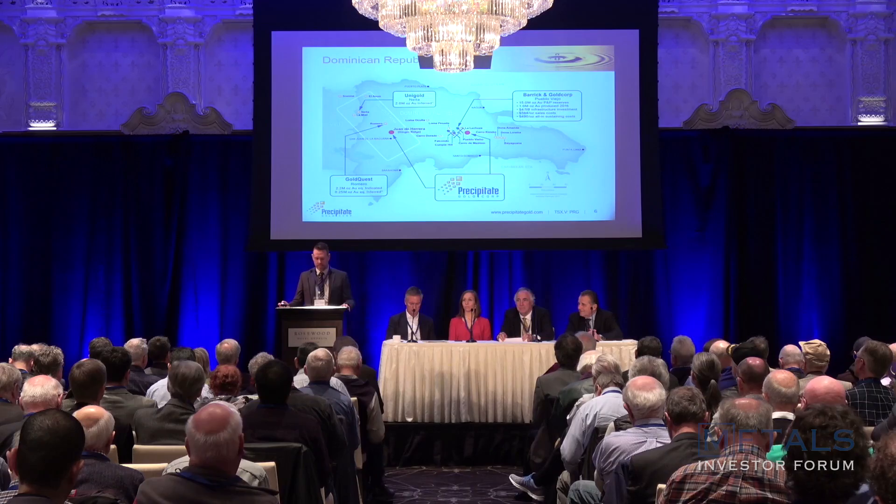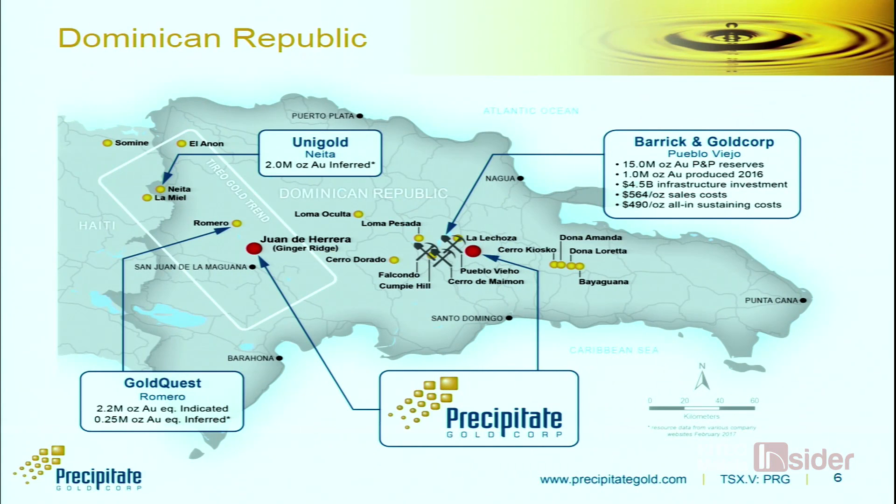The Dominican Republic is not a familiar jurisdiction for many people, but it is very well endowed in minerals with a lot of gold, silver, and base metal history. Barrick and Goldcorp are currently operating one of the biggest gold mines in the world there — about 20 million ounces of gold and 100 million ounces of silver at Pueblo Viejo, representing about 2.5% of the country's GDP. The country understands the benefits of mining and has implemented a ministry specific to mining and energy, showing a growing willingness to streamline processes. We think it's a sound jurisdiction with significant underexplored upside.